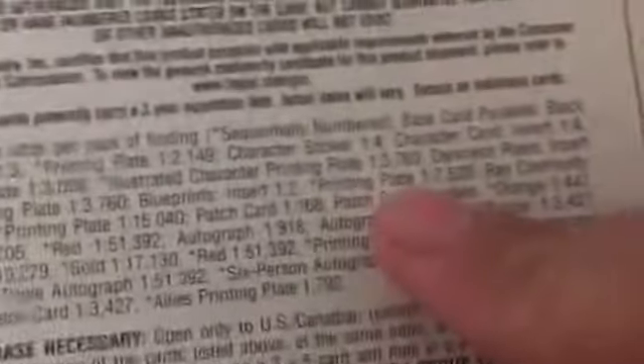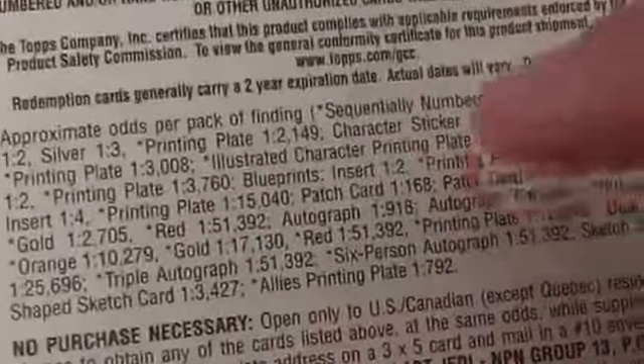Then I see the illustrated character printing plate — one in three thousand seven hundred sixty. That sounds crazy. So I did some research on the inserts and saw that the illustrated character was listed as 12 out of 14. I looked on the back and the Captain Phasma illustrated was 12 out of 14.